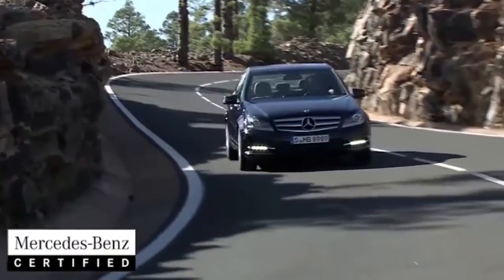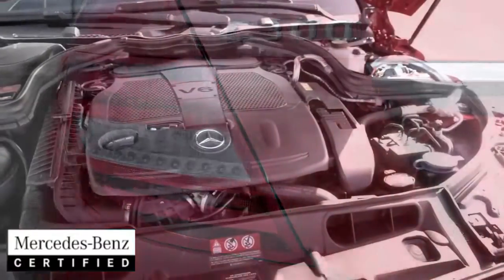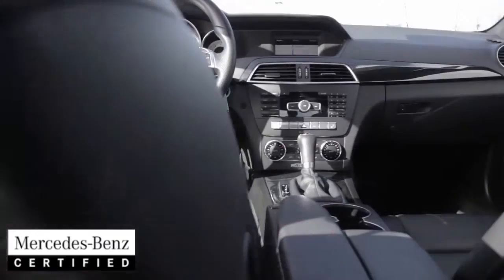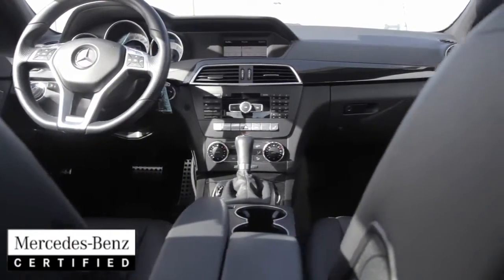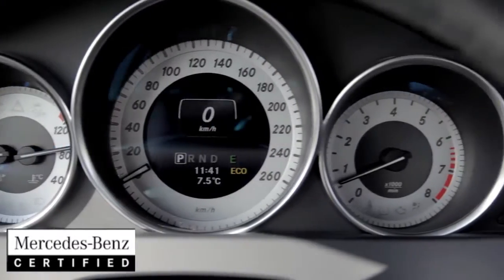Behind the wheel you'll immediately notice responsive safety features and the sophisticated performance propelled by the 248 horsepower engine with 251 pounds of torque. With dynamic handling capabilities and agility control suspension, this all-wheel drive sedan is an absolute dream to drive.